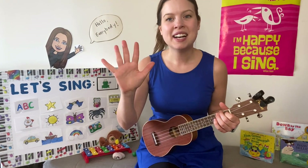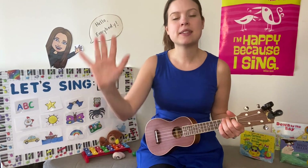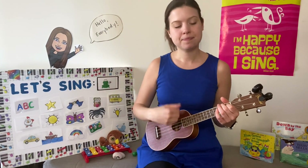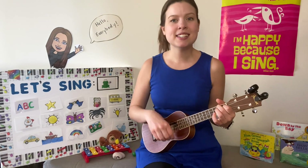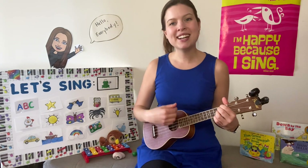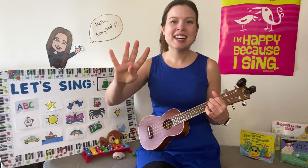Let's sing our five green and speckled frogs song. Can you show me five fingers? Can you make them jump, just like the frogs do? Here we go. Five green and speckled frogs sat on a speckled log, eating some most delicious bugs. Yum yum! One jumped into the pool, where it was nice and cool. Now there are four green and speckled frogs. Glub glub!